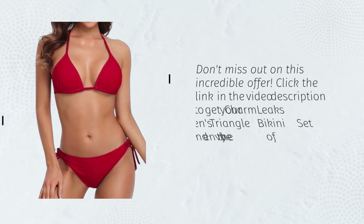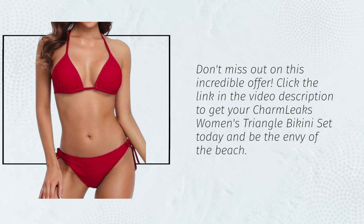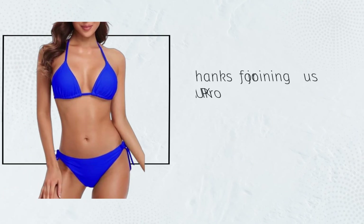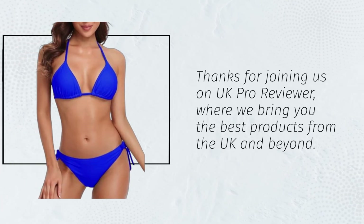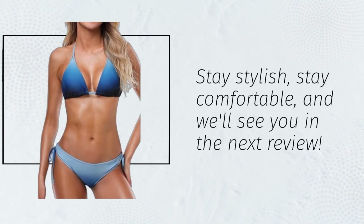Don't miss out on this incredible offer. Click the link in the video description to get your Charm Leaks Women's Triangle Bikini Set today and be the envy of the beach. Thanks for joining us on UK Pro Reviewer, where we bring you the best products from the UK and beyond. Stay stylish, stay comfortable, and we'll see you in the next review.